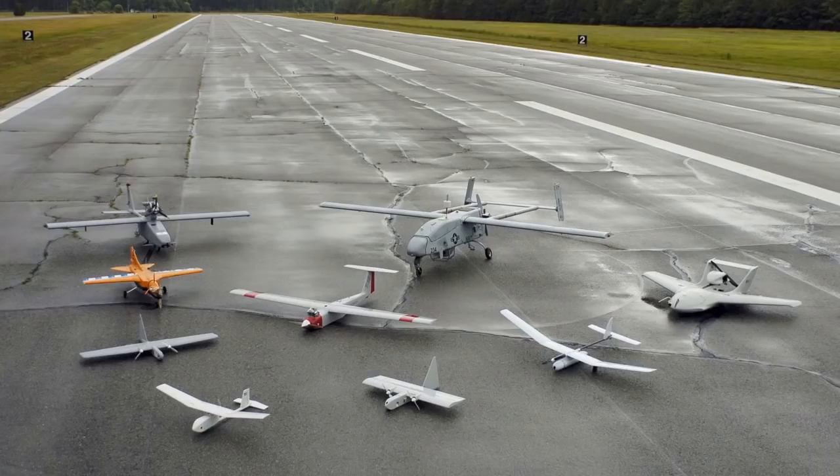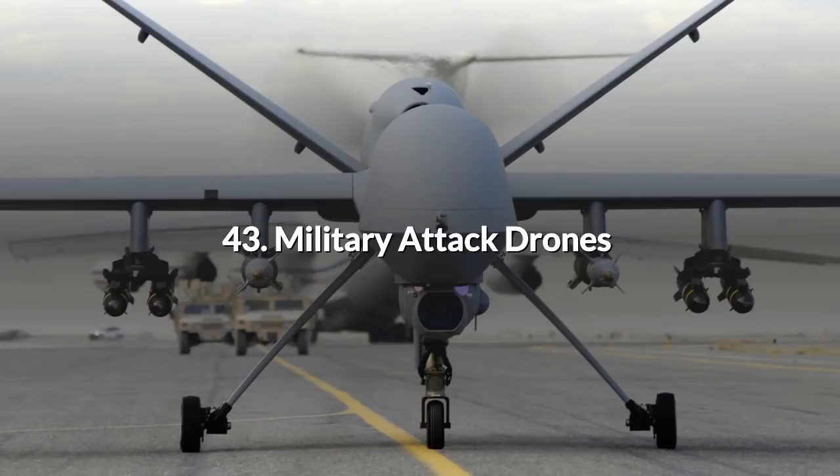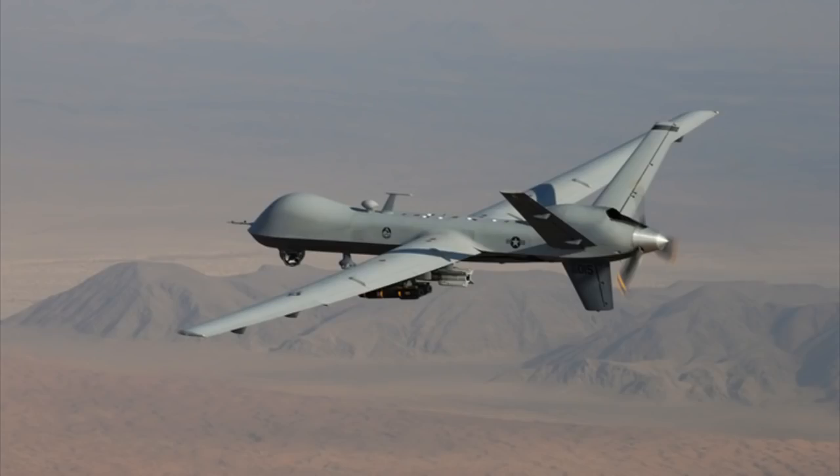There are fixed wing and rotary drones that can be quickly launched on the battlefield to provide intelligence on enemy movements and positions. 43. Military Attack Drones. Then there are the more well-known armed drones that can launch missiles at targets from so far away that the unfortunate victims are probably unaware of their impending doom.